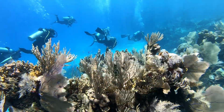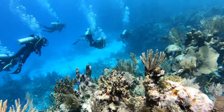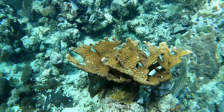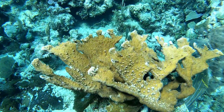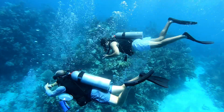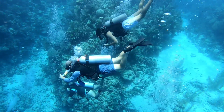The reef looks beautiful. There are lots of healthy looking soft corals. Also, the colonies of the Elkhorn coral look attractive. Nevertheless, hardly any fish can be seen. Overfishing seems likely.